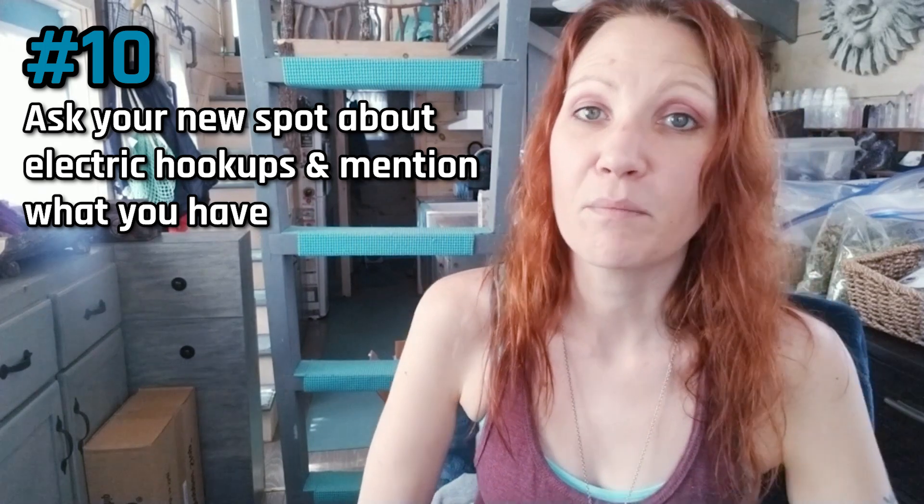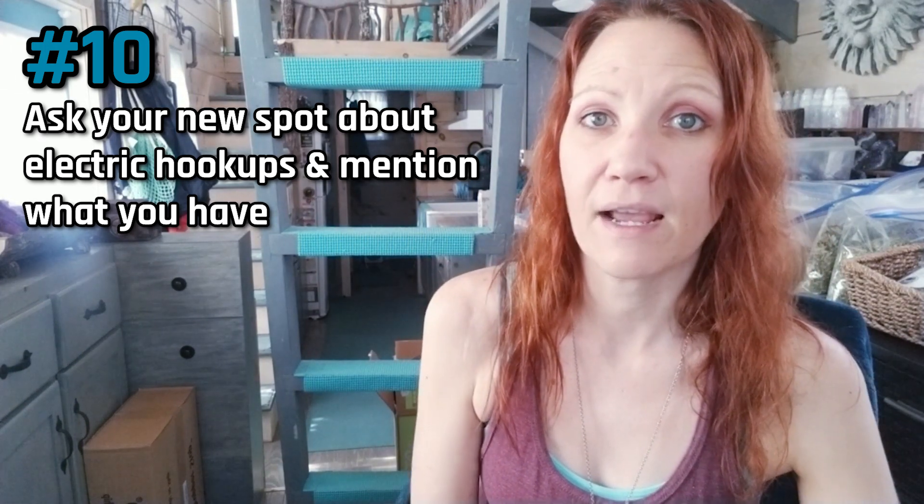Number ten: make sure you discuss electrical service with the place you're staying at. I have a 50-amp service, but the spot I was going to be put in was a 15-amp service — we never even discussed amperage. Just tell them upfront whether you have 30-amp or 50-amp so things run smoothly. Going forward, even when I start my own community and people rent spots from me, I'll ask what amp service they have so I can put them in the correct spot.